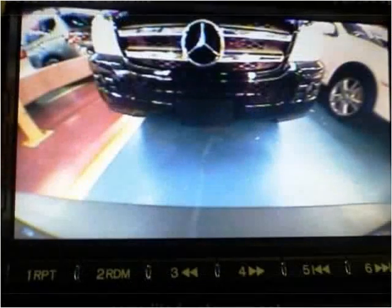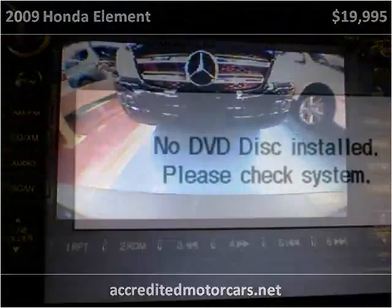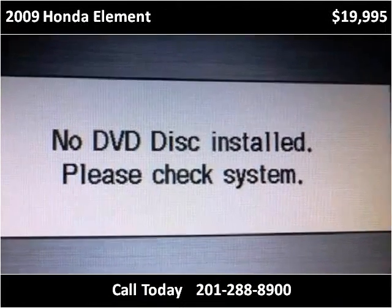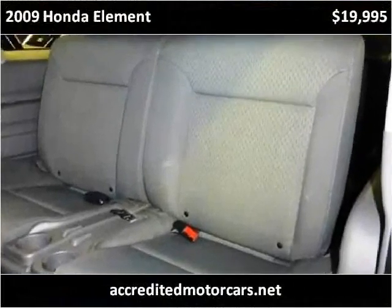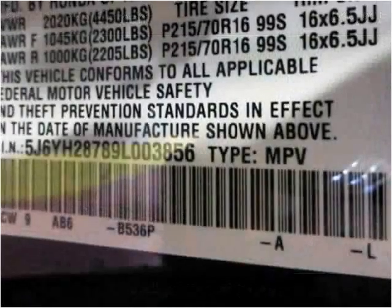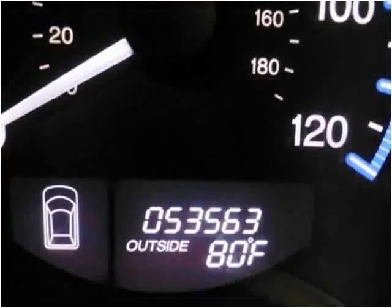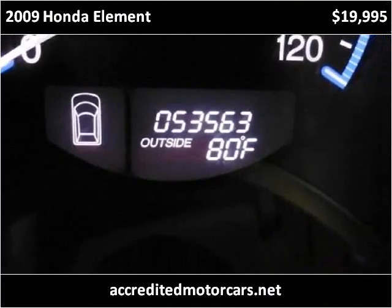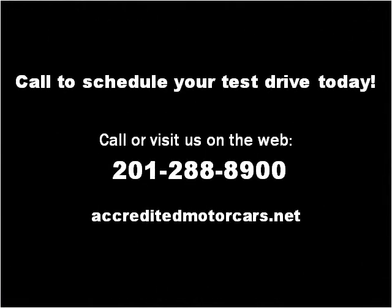Thank you. Please visit our website at accreditedmotorcars.net.